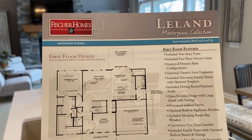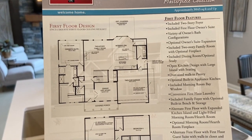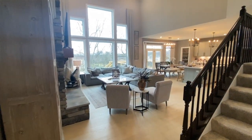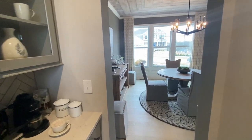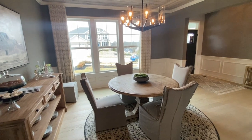We are here in the Fisher Homes Masterpiece Collection looking at the Leland floor plan, and it's really gorgeous. When you walk in, you've got this soaring two-story open foyer, beautiful kitchen, beautiful living room area. On the first floor, there's an included two-story foyer and a first floor owner suite, which I'm in right now. There's a variety of owner's bath configurations — one of the nice things about new construction is you can customize these houses to a certain extent the way you want.